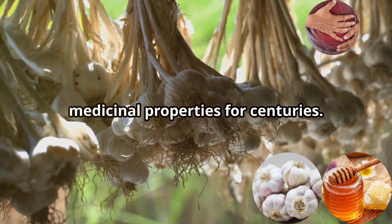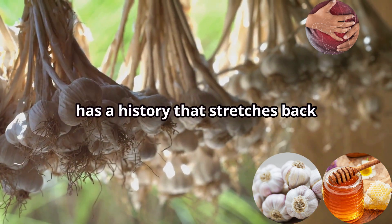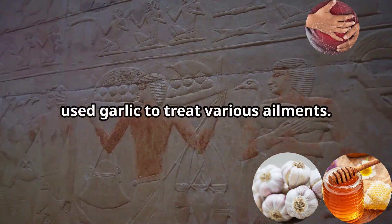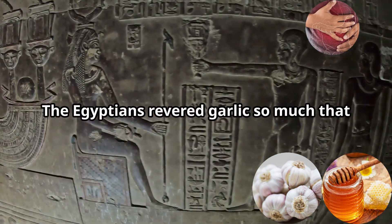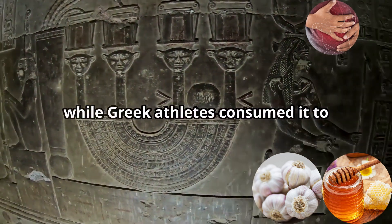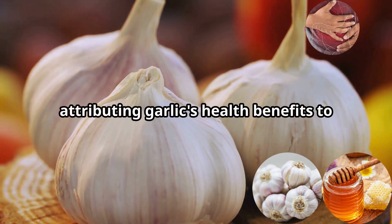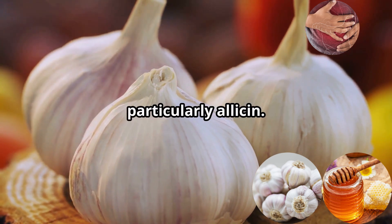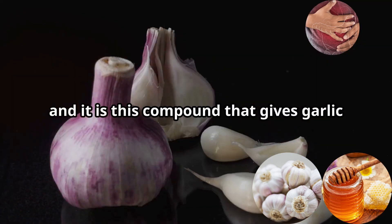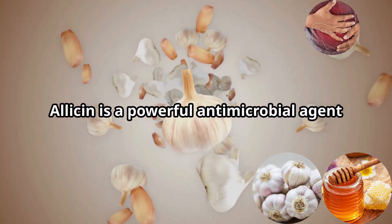Garlic has been recognized for its medicinal properties for centuries. This humble bulb, often found in kitchens around the world, has a history stretching back thousands of years. Ancient civilizations, including the Egyptians and Greeks, used garlic to treat various ailments — the Egyptians revered it so much it was placed in the tombs of pharaohs, while Greek athletes consumed it to enhance performance. Modern science has confirmed many of these uses, attributing garlic's benefits to its rich sulfur compounds, particularly allicin.